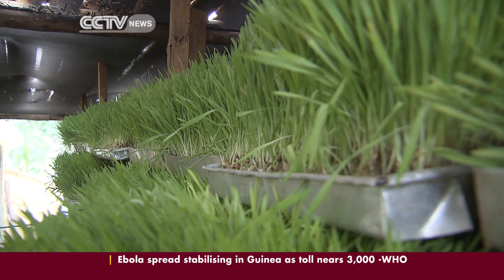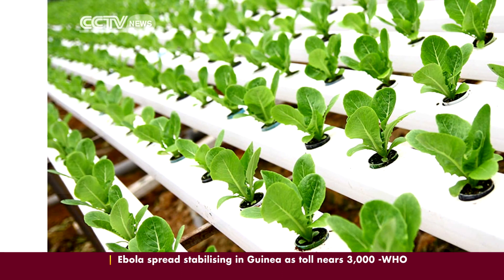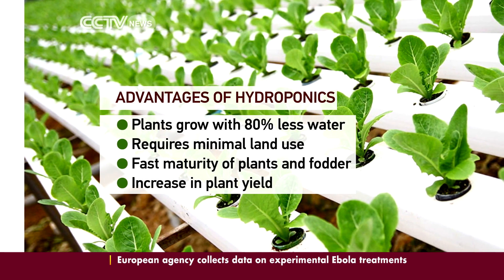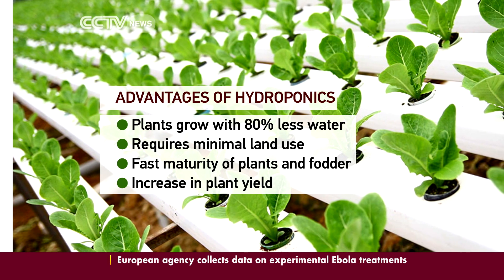Hydroponics technology has numerous advantages. It allows plants to grow with 80% less water, and it doesn't require lots of land as compared to conventional farming.